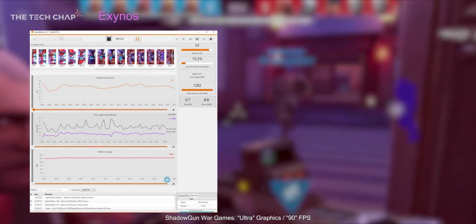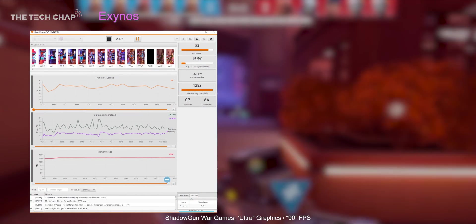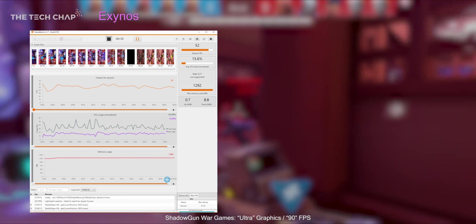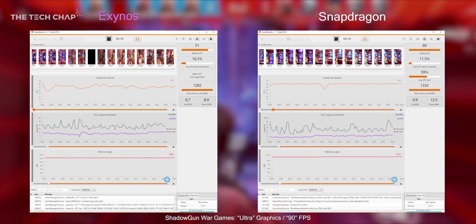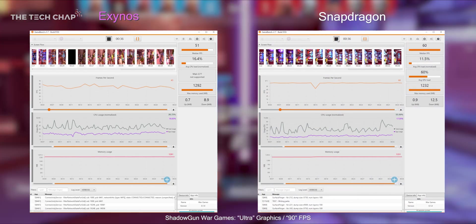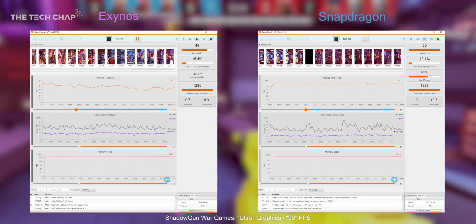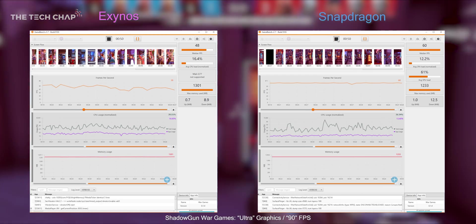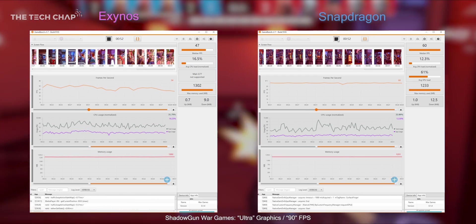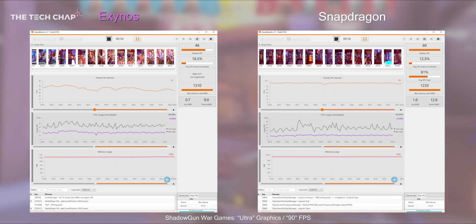This is Shadowgun Wargames, and using the GameBench app to measure performance in real time, you can see with the Exynos I'm getting 52 FPS as the median average. But then bringing in the Snapdragon version, you can see it's locked to 60 — that's at least a 20% gain over the Exynos. Even with the higher FPS, the average CPU load is lower on the Snapdragon. We can't compare GPU load because the Exynos doesn't support it within GameBench, but the amount of memory used is pretty similar.